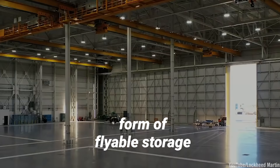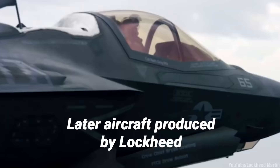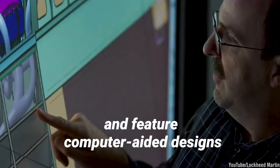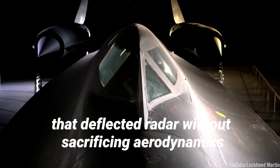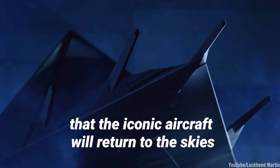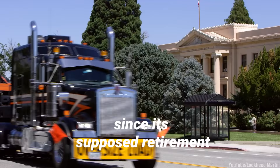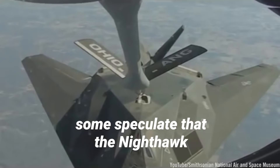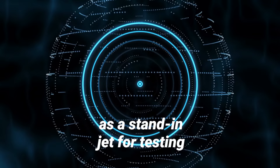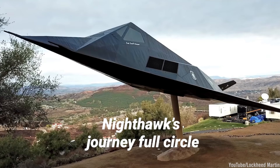All of the planes were retired into a form of flyable storage and kept in near working condition. Later aircraft produced by Lockheed would take advantage of guided ballistic systems and feature computer-aided designs that deflected radar without sacrificing aerodynamics. Despite its obsolescence, some still hold hope that the iconic aircraft will return to the skies, after multiple sightings since its supposed retirement. Some speculate that the Nighthawk is still in service today as a stand-in jet for testing new stealth detection technology — which would truly bring the Nighthawk's journey full circle.